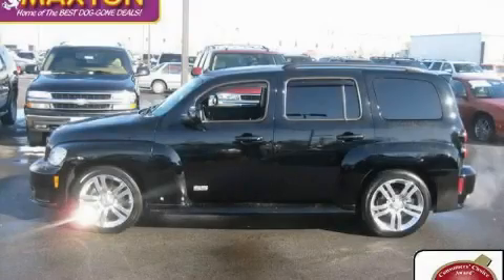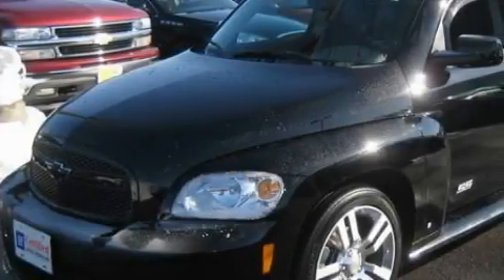This is a certified pre-owned 2008 Chevrolet HHR — space, utility, and fun in one unique package.